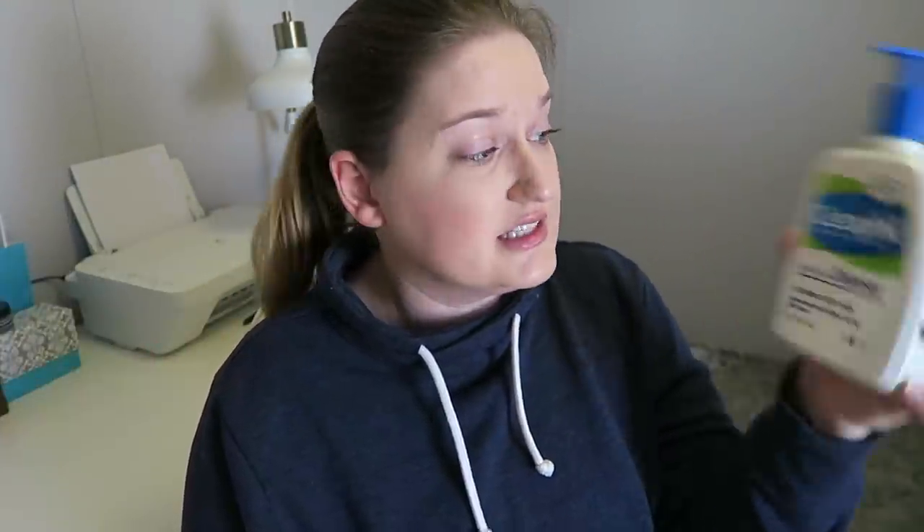Speaking of skincare, these are my two cleansers I used up since my last empties video. I had the Clean & Clear one just because I was trying to get rid of some stuff I'd already pre-purchased. I've been really into the Cetaphil — this one's the Daily Facial Cleanser for normal to oily skin, and this is my favorite. There's another one for sensitive skin that has a little lotion in it, and I hate that one. But this one I use all the time and I love it so much, and I'll probably continue repurchasing unless I find something else.